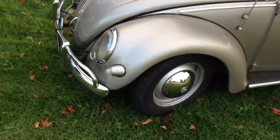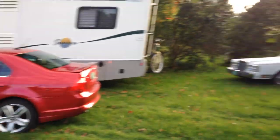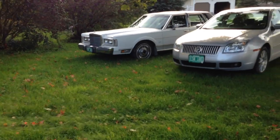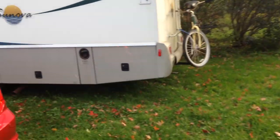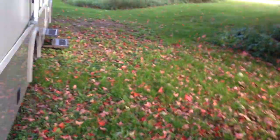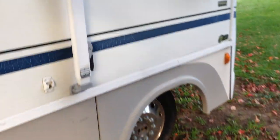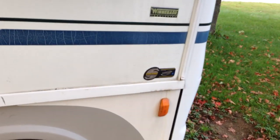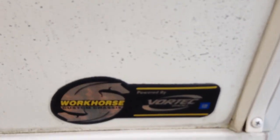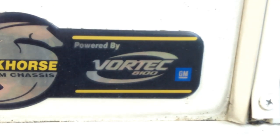So here's our goofy assortment of cars. We have a Beetle, a couple of twins kind of, a Lincoln Town Car from 1988, and my grandparents' 2002 Itasca-Senova. This is a 27-foot Class A motorhome powered by an 8.1 liter GM Vortec V8.